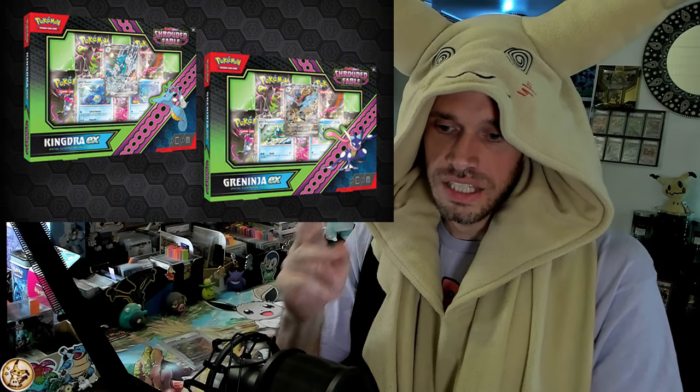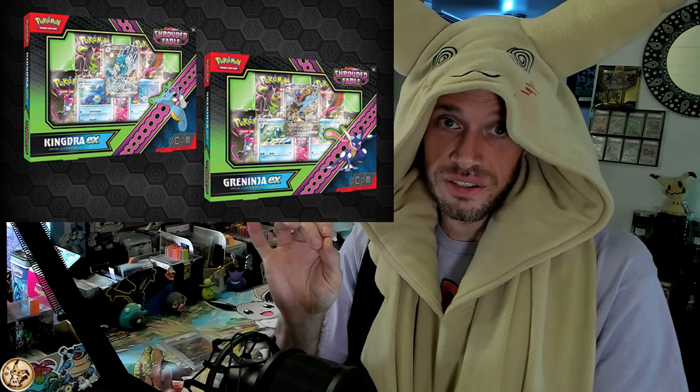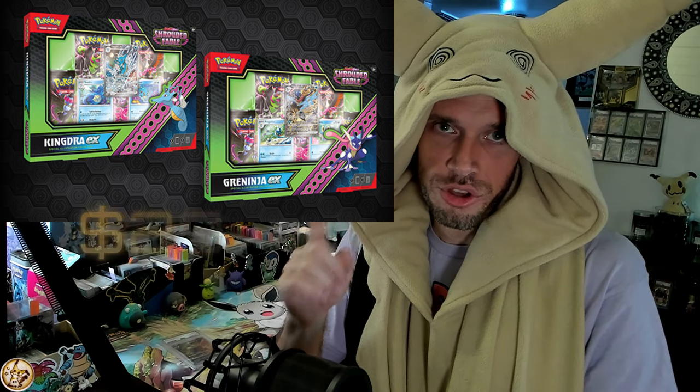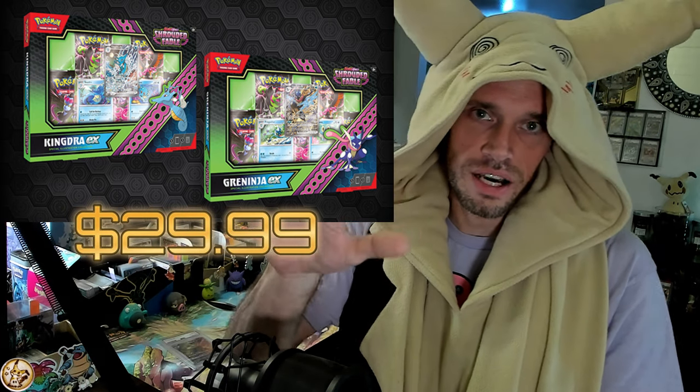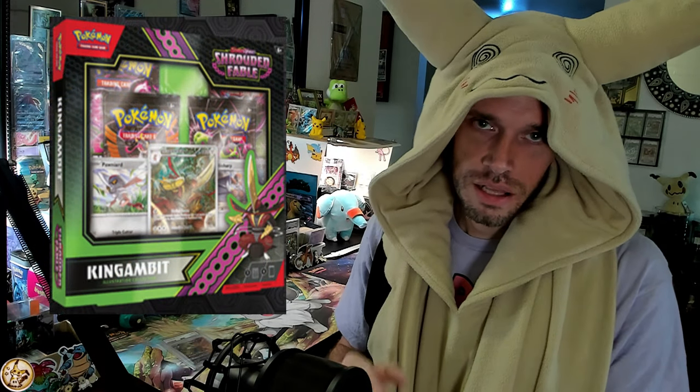Now let's get into the collection boxes for August 2nd. We have the Kingdra and Greninja EX — these are special illustration collections, the first ever. They retail for $30 and have five packs each. These are coming out August 2nd.